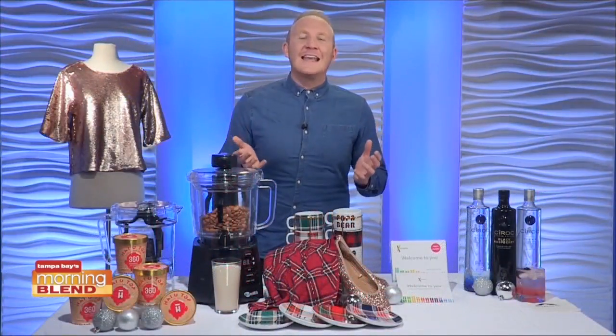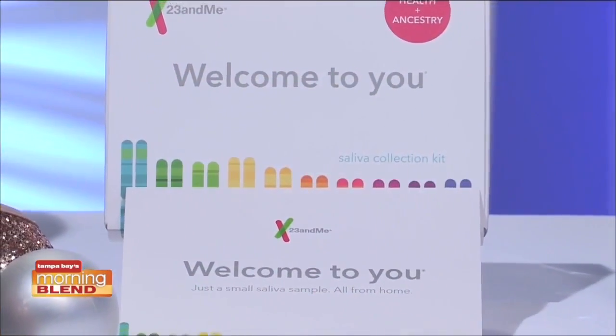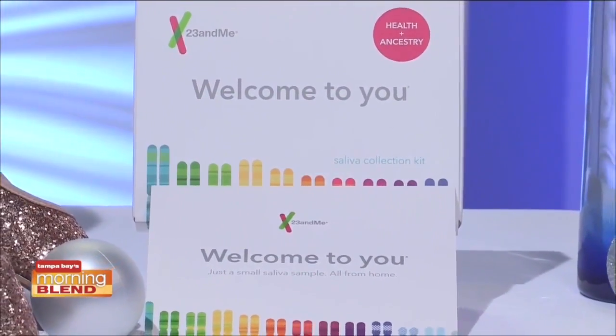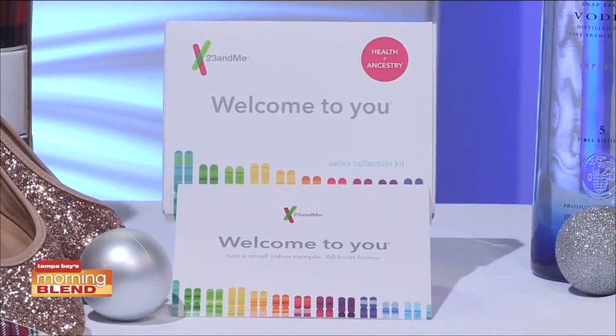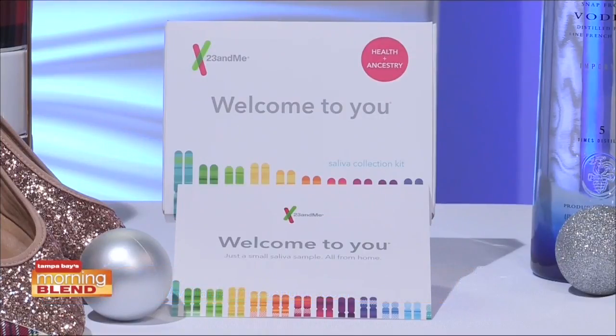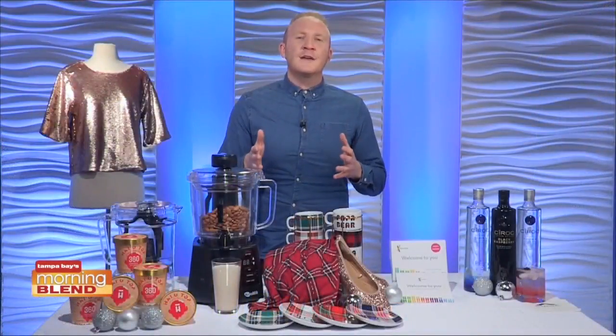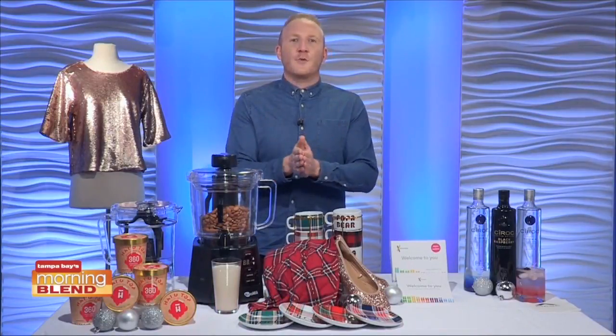Looking for a one-of-a-kind gift? 23andMe's health and ancestry service is the first and only at-home genetic testing kit available directly to you that includes reports authorized by the FDA. Friends and family can now discover how their ancestry breaks down over 150 regions worldwide, and how their genes may influence their health, traits, and more with over 90 personalized genetic reports. It costs $199 and is available on 23andMe.com. You can see their site for their current promotions.